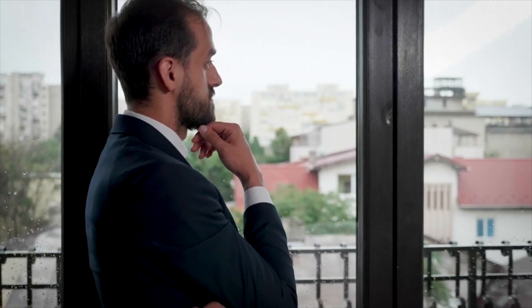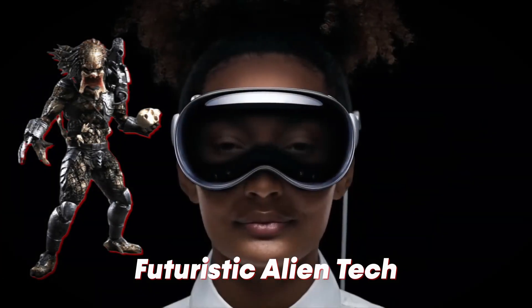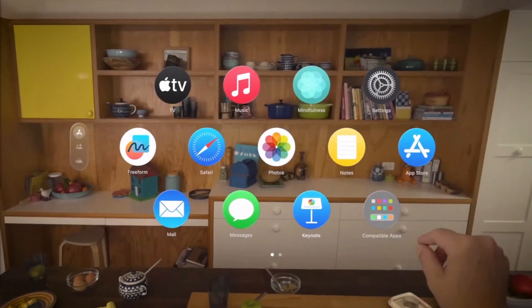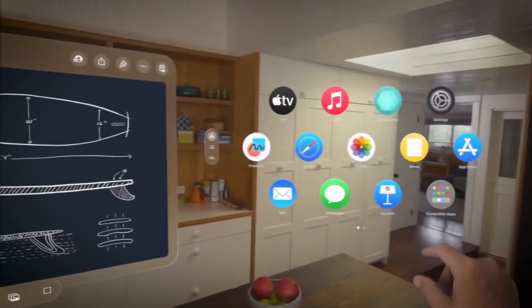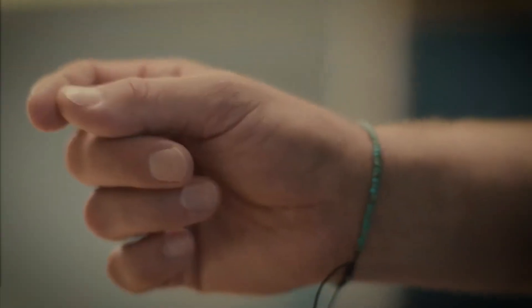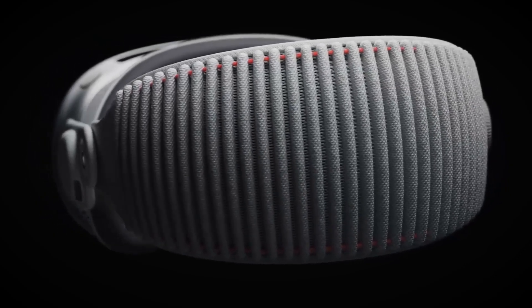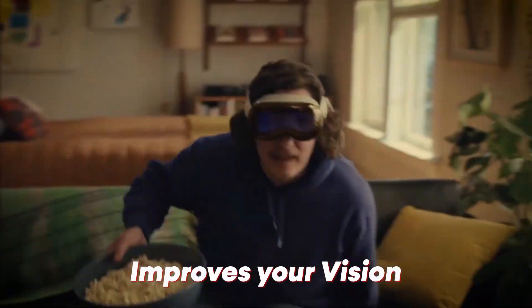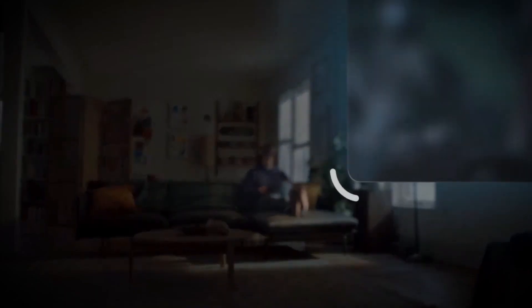Now, I know what you're thinking — is the Apple Vision Pro some kind of futuristic alien tech? Well, it might as well be. You are about to enter a world where imagination meets reality, where the line between science fiction and everyday life becomes blurrier than ever before. But before we jump into the hype, let's take a moment to appreciate the sheer brilliance of Apple's innovation. Who else could come up with a device that not only improves your vision but also adds some serious style to your tech wardrobe? It's like having a superhero cape for your eyes.